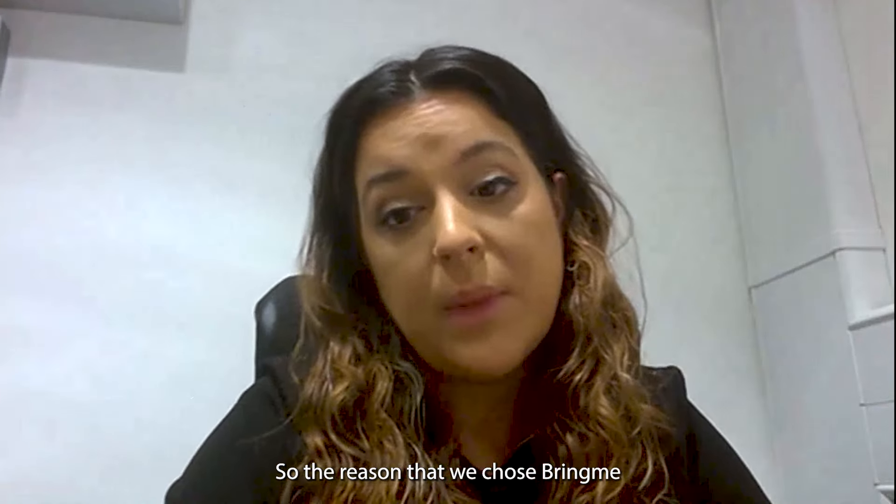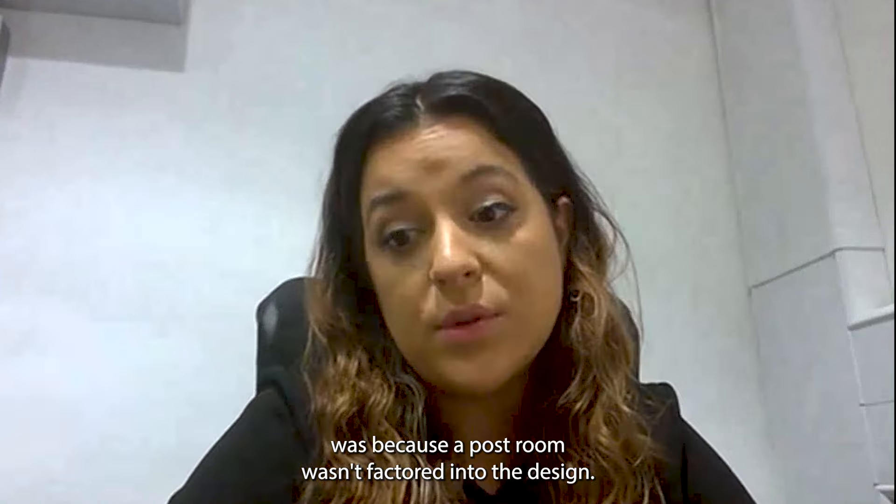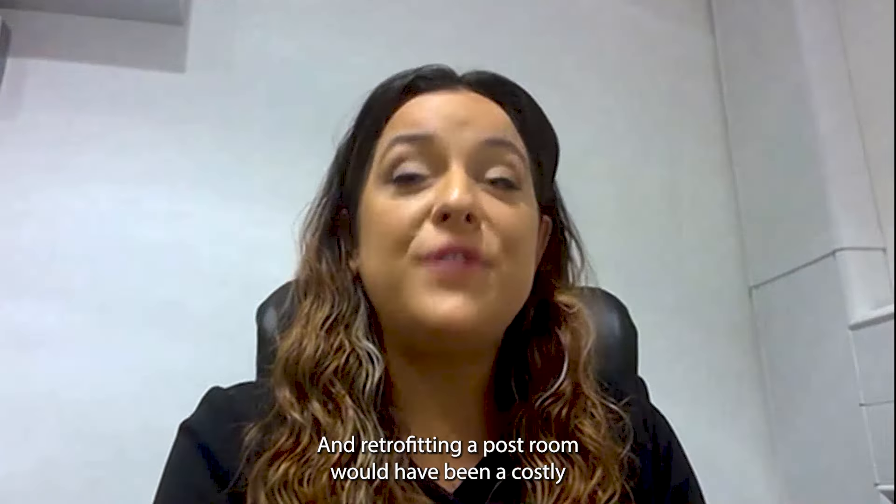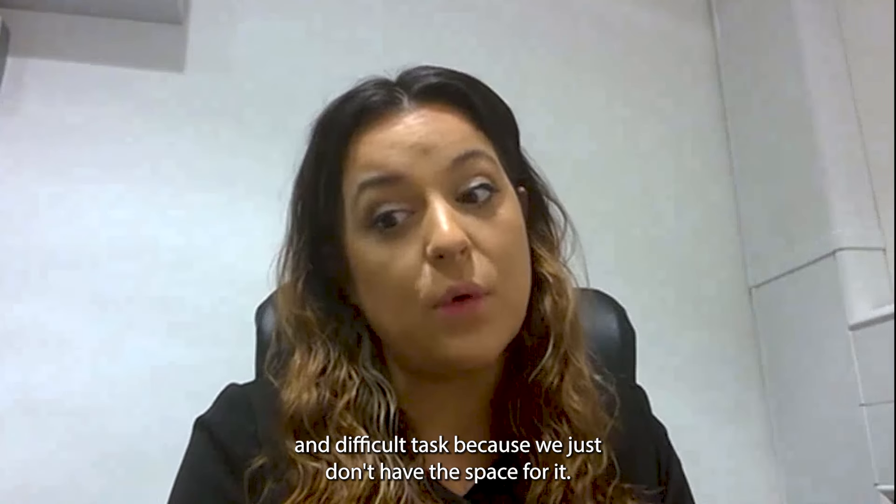The reason that we chose Bring Me was because a post room wasn't factored into the design. We just didn't have the room for it at 245 Hammersmith. So we had to get creative and find a solution. Retrofitting a post room would have been a costly and difficult task because we just don't have the space for it.